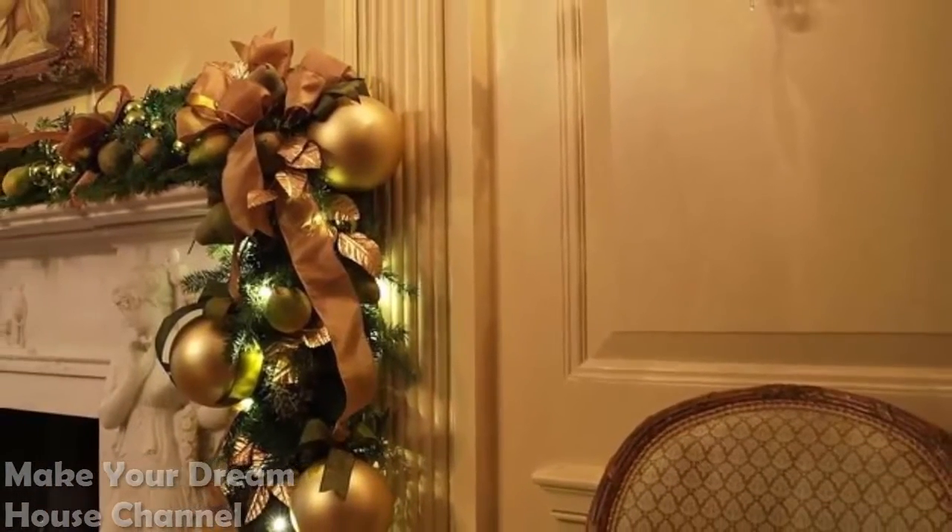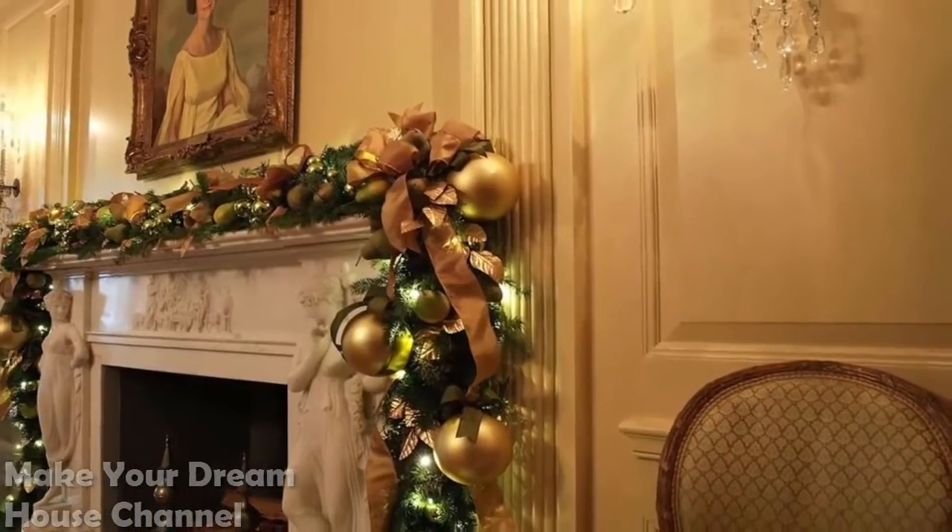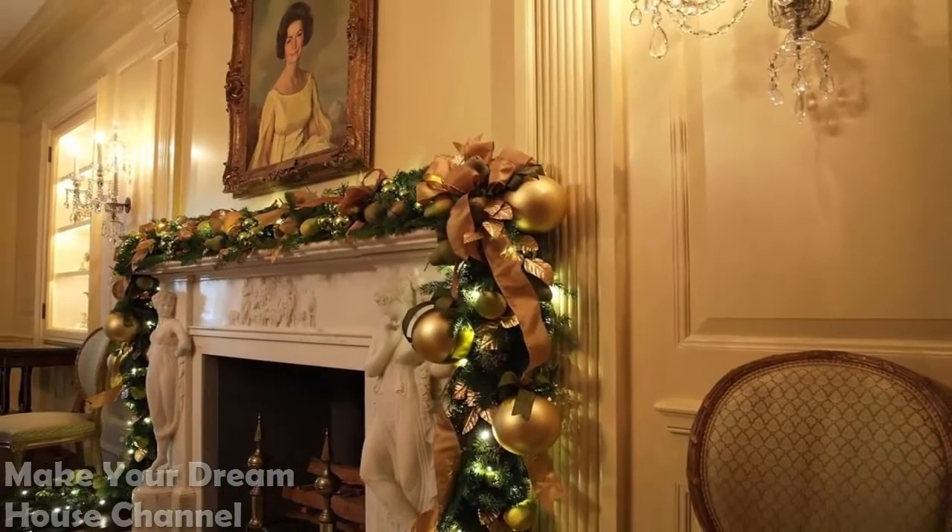Vermeil Room: A gold and green garland runs along the mantle in this room, which is the dedicated home for the portraits of First Ladies.